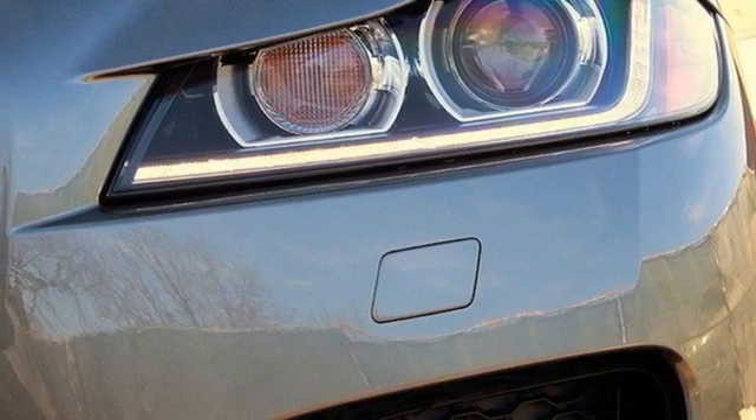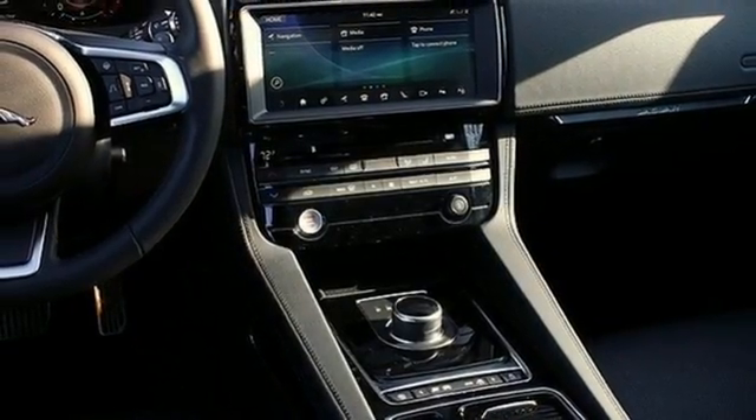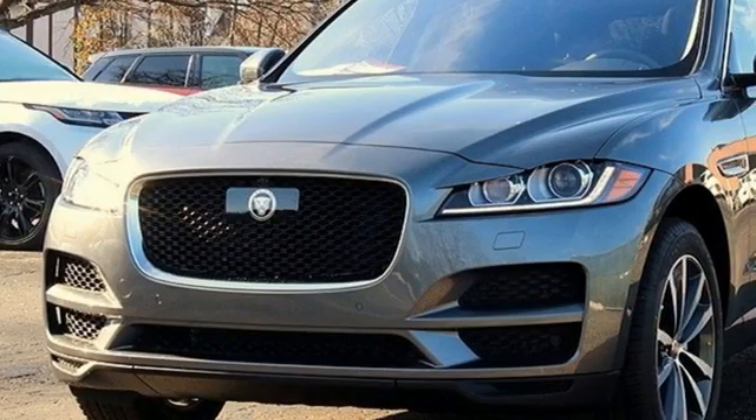Doors and push button start proximity key, dual zone climate control, rear parking sensors, and turbo inline four cylinder engine.